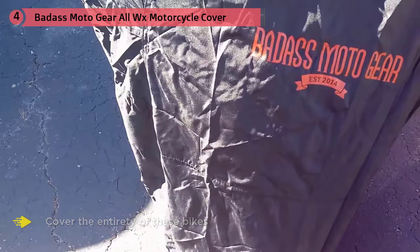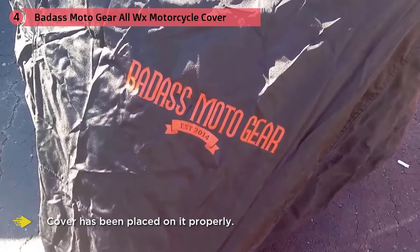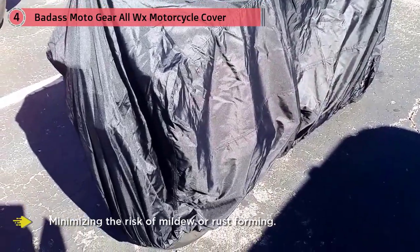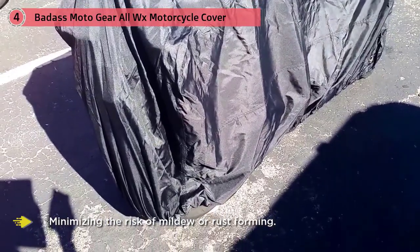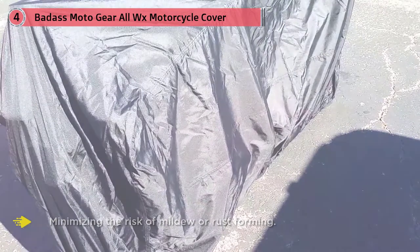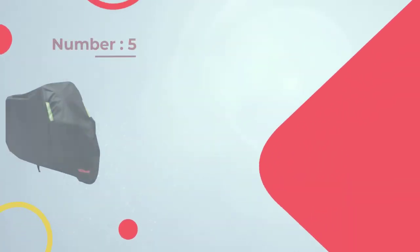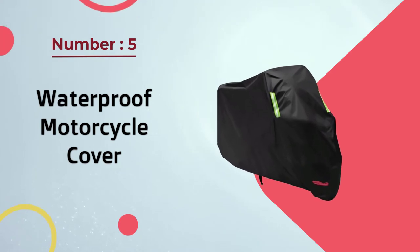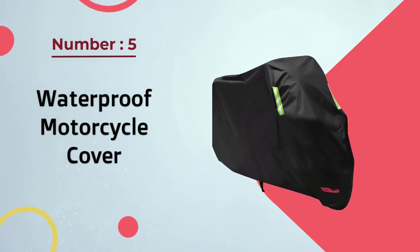You don't have to worry about any water getting to your bike, as long as the cover has been placed on it properly. The material has waterproof coatings which repel all droplets of water. Despite this, the cover is also equipped with air vents, which allow air to flow through, minimizing the risk of mildew or rust forming.